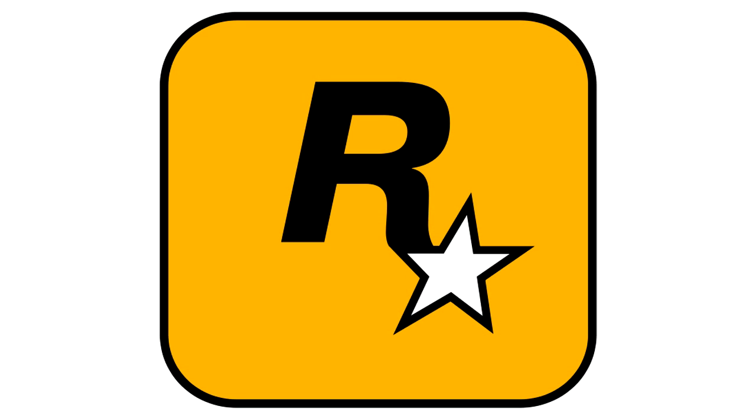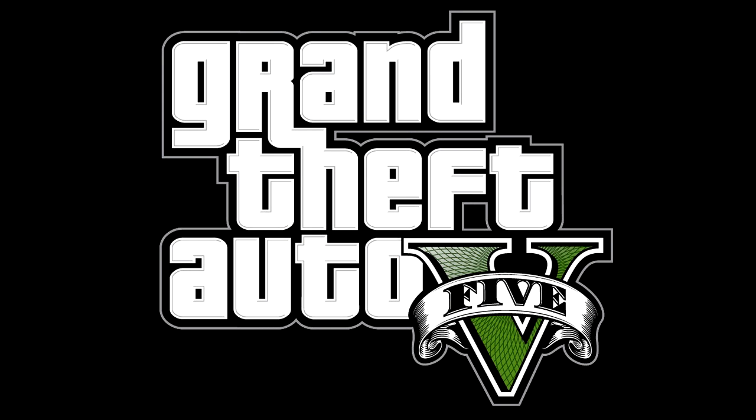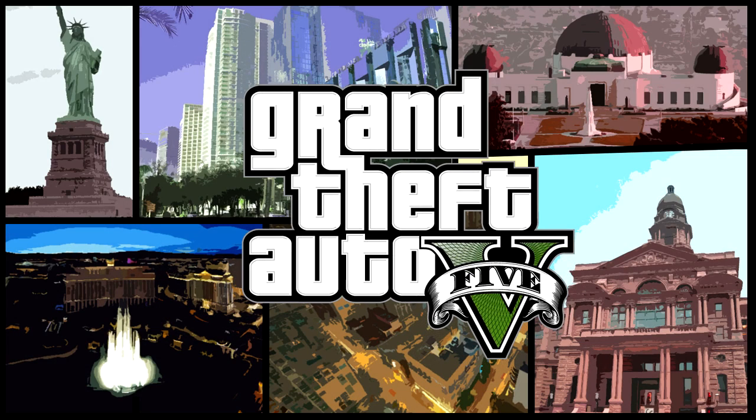Rockstar stole the show on October 25th by dropping a bombshell and announcing Grand Theft Auto 5, saying a trailer will be incoming November 2nd, 2011. Also, Kotaku has the rumor mill in full gear with a prediction that GTA 5 will be set in Los Angeles. I guess we'll find out soon enough just how right they are.